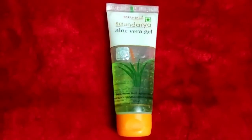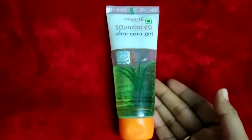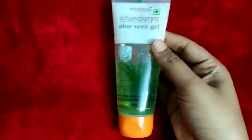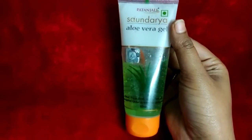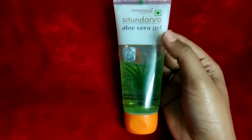Hello beauties, welcome to the channel. Today in this video I give you an honest review on the very popular Patanjali aloe vera gel. Patanjali aloe vera gel has many benefits like reduces acne or pimple, removes tan, prevents roughness of hair.